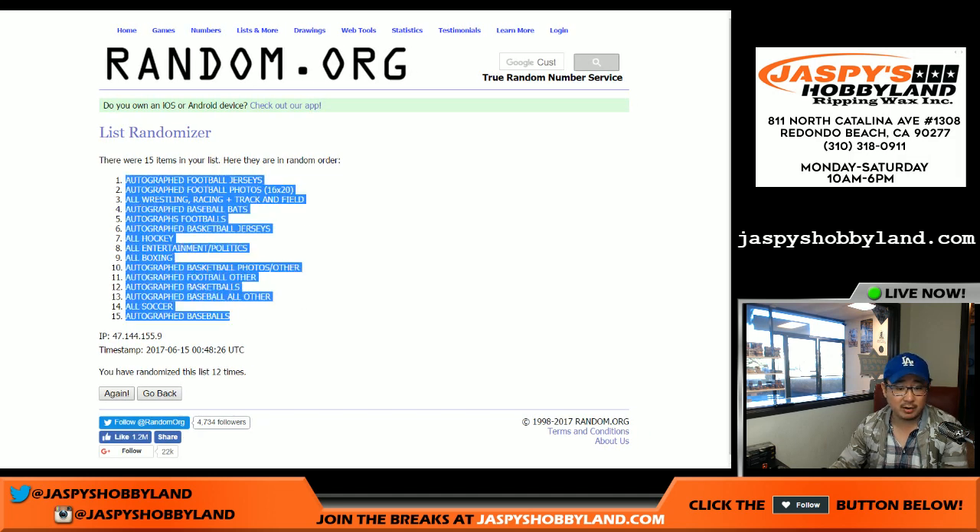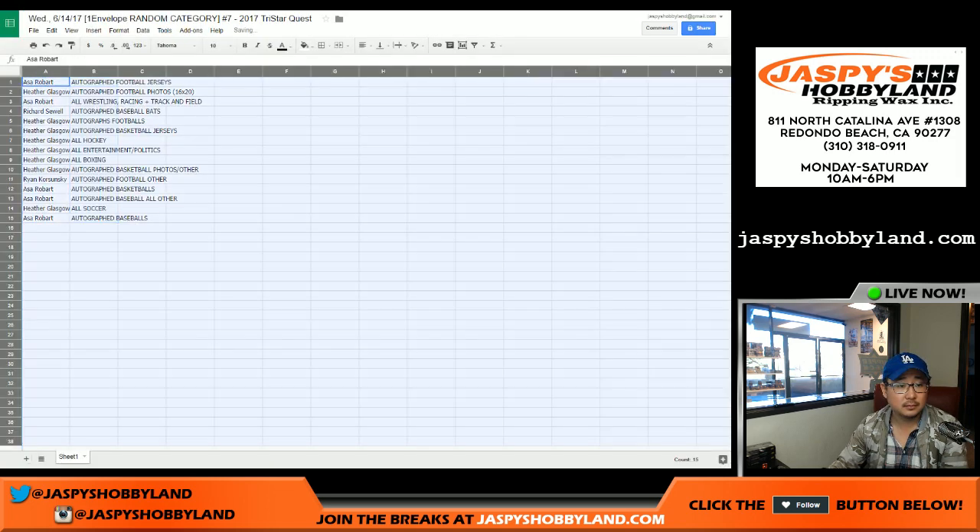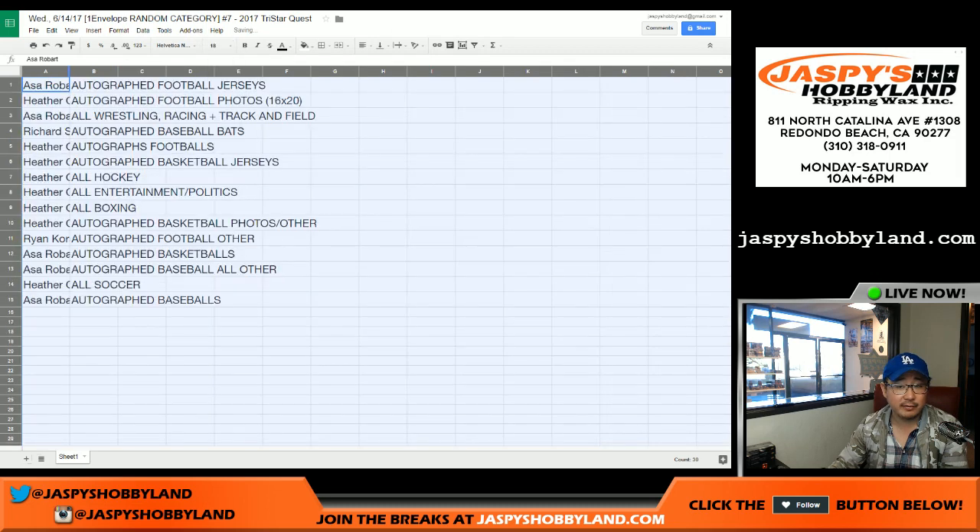Autographed football jerseys on top. Autographed baseballs on the bottom. And there's everyone right here.